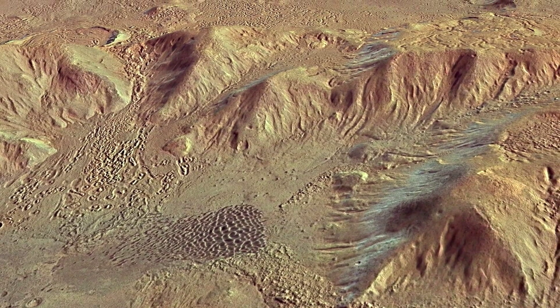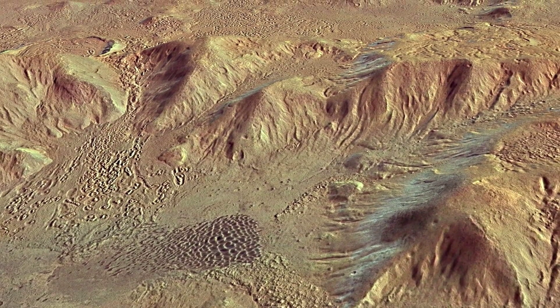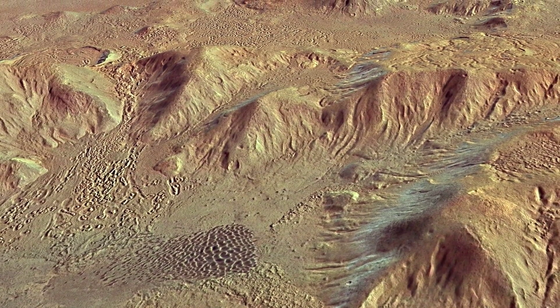The wind today on Mars is not as strong as it used to be in former times. However, we do see transportation of materials in the form of dust storms, and we see dunes. Now that we have high-resolution data, we can see small ripples on a centimeter scale changing on the dune surfaces.